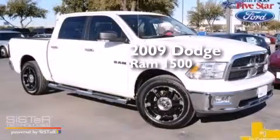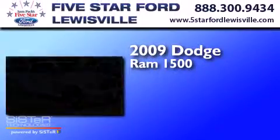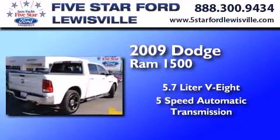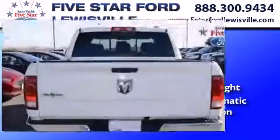This is a 2009 Dodge Ram 1500. It has a 5.7-liter, 8-cylinder engine, a 5-speed automatic transmission, and all-new tires.